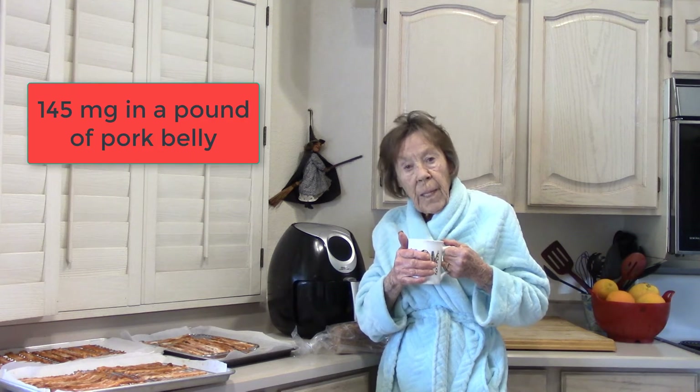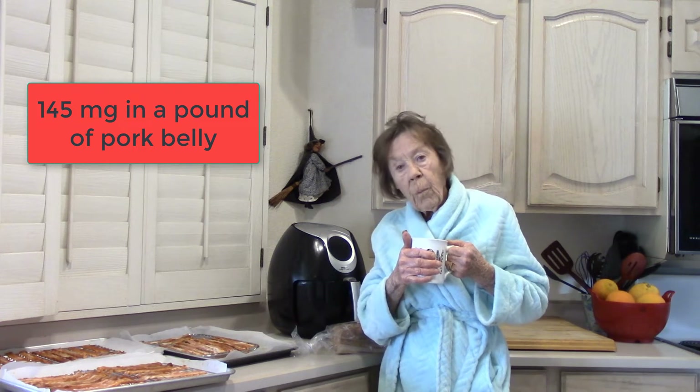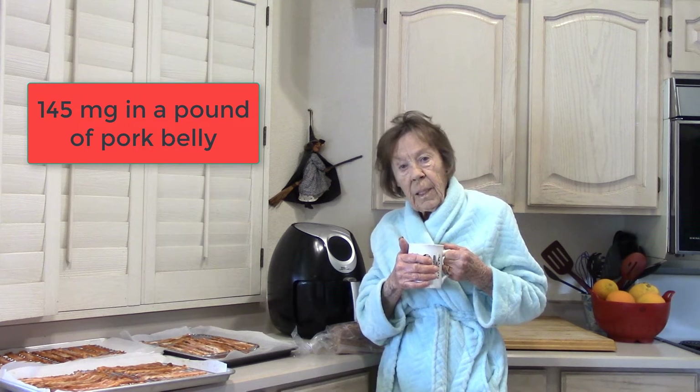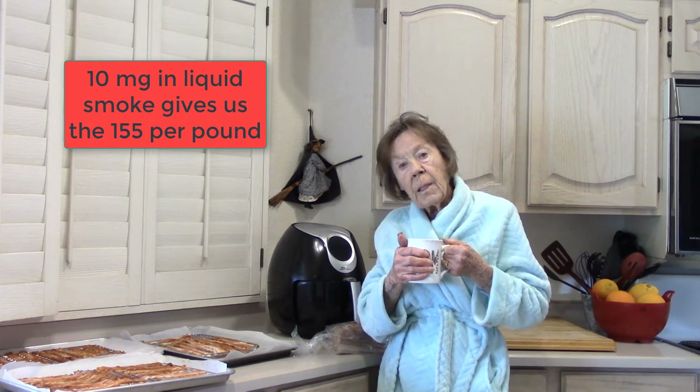Another place to search for pork belly is a Mexican grocery store. When you find your pork belly, you have to be pretty specific and ask how thin they can cut it. I've asked for paper thin and they said yes, but when I went to pick it up it was one-third of an inch — I cannot use that. Normally they're pretty good about it though.